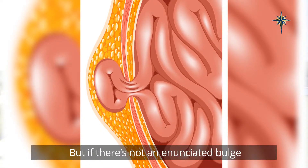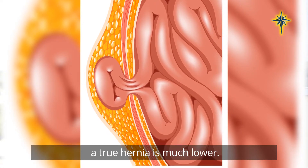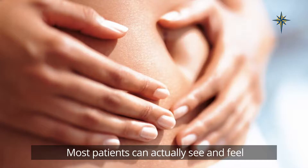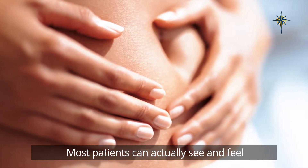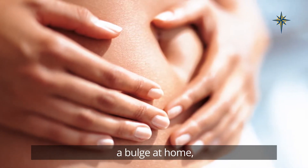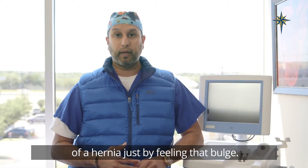But if there's not an associated bulge that comes along with it, then the chance of it being a true hernia is much lower. Most patients can actually see and feel a bulge at home and can diagnose themselves with a hernia just by feeling that bulge.